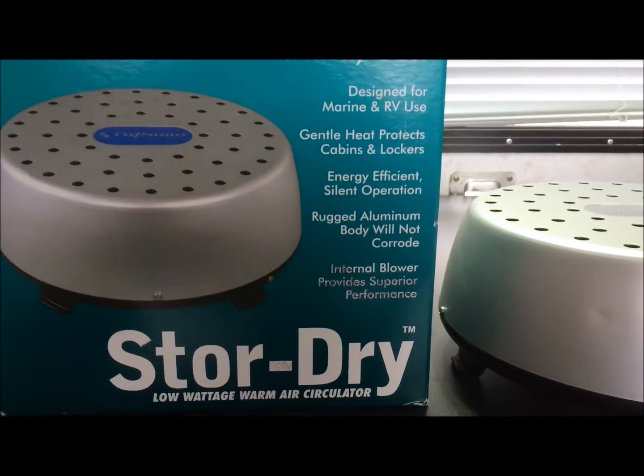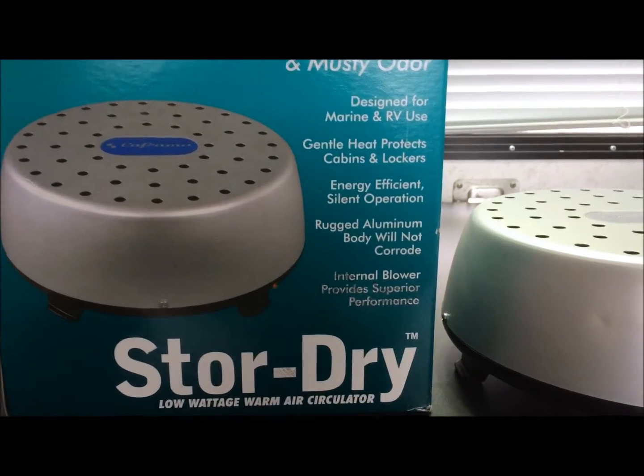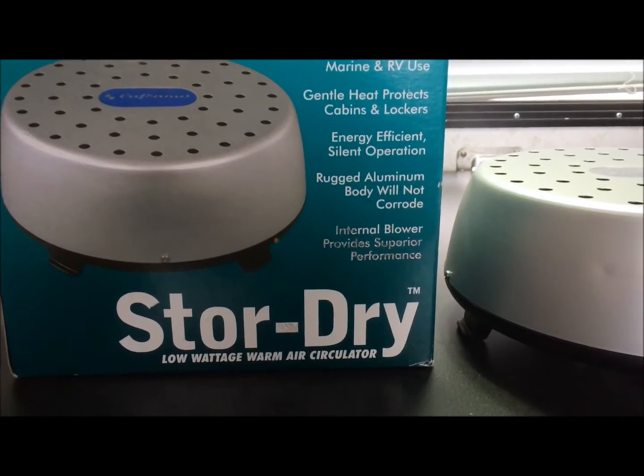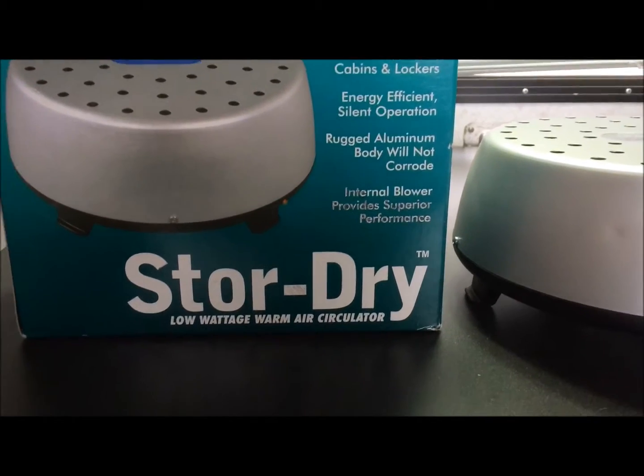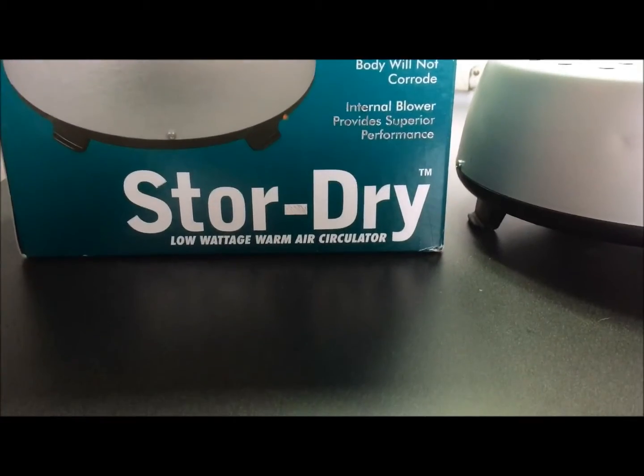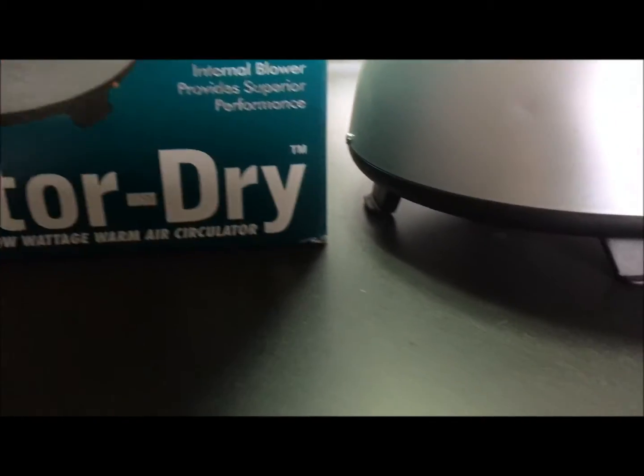It says: gentle heat protects cabins and lockers, energy efficient silent operation, rugged aluminum body will not corrode, interior blower provides superior performance. Store Dry — it's a trademark.